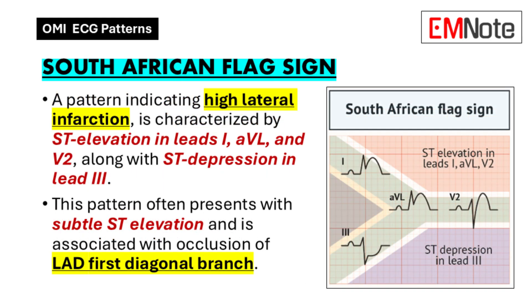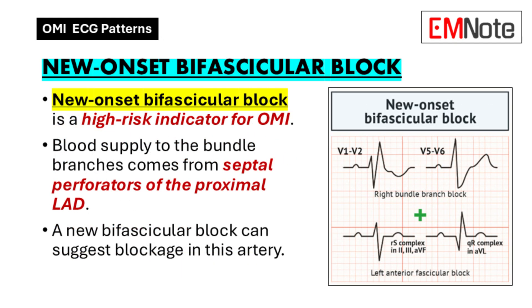Then there's the South African Flag Sign — a name you don't forget easily. If you look at leads I, AVL, and V2, you'll see ST elevation there, but then ST depression in lead III, and if you picture it, it resembles the colors of the South African flag. It's almost like a map guiding us to the problem area, and this usually points to the left circumflex artery.